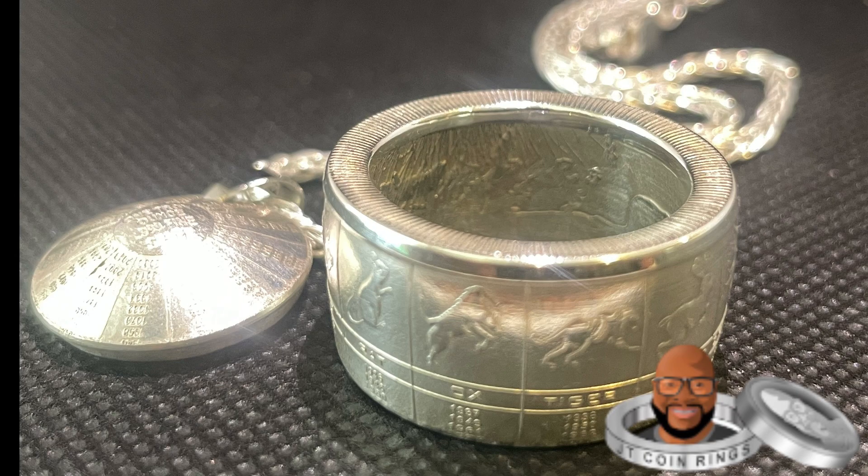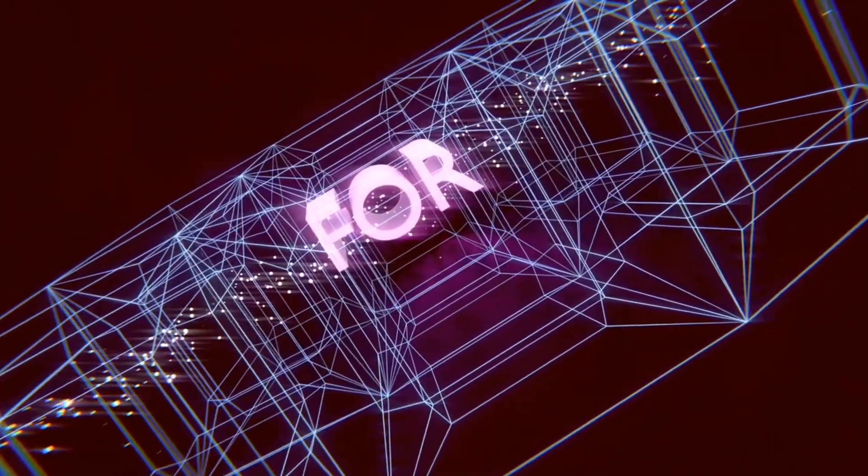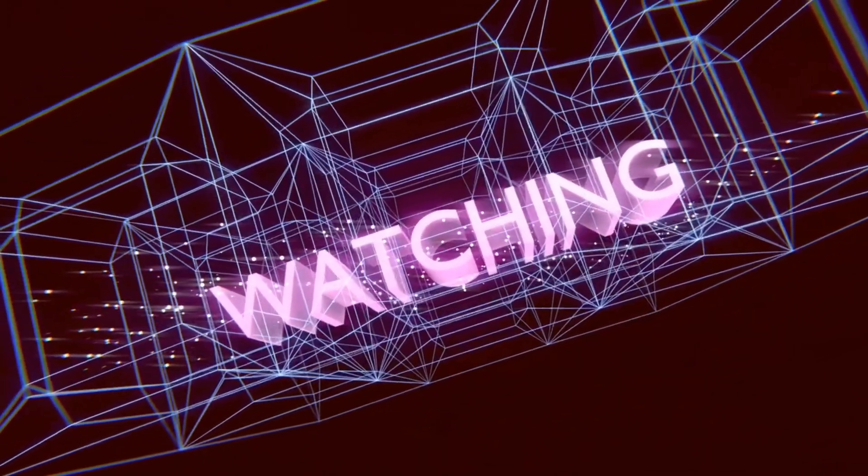So guys, these are the coin rings that I have. If you want to check them out, look at my website — it's in the description below. Thank you so much for watching and I'll see you next video.